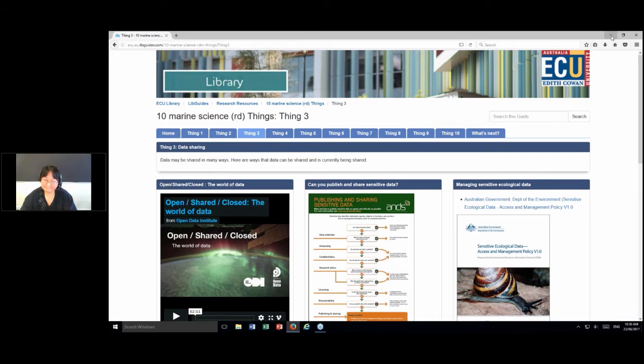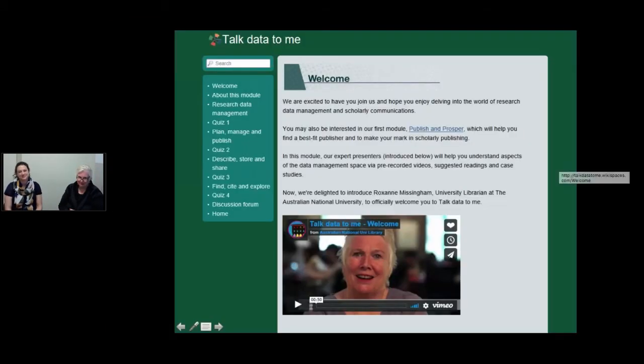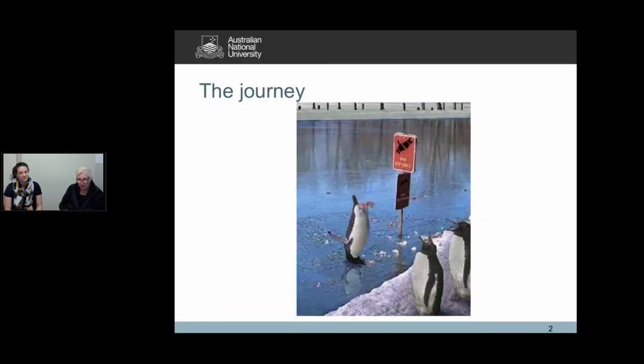Roxanne Missingham is the ANU University Librarian and Imogen Ingram works for the Information Literacy Program at ANU in Canberra. Their Talk Data to Me and Publish and Prosper online modules are a lively mix of videos, reading, quizzes and case studies. We started this journey from developing a libguide and data management training — fairly traditional stuff. We had a community seeking to understand e-research data management challenges within a large Group of Eight university.